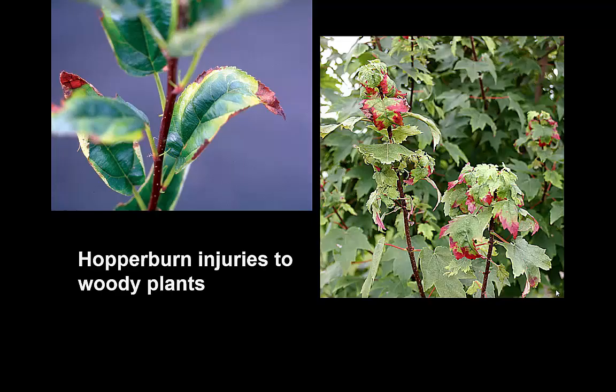Hopper burns also can affect nursery plants, in particular maples, but a great many nursery plants can have marginal leaf burning and greatly retarded growth from the effects of the potato leafhopper — the most notorious of all the hopper burn-producing leafhoppers we have in North America.